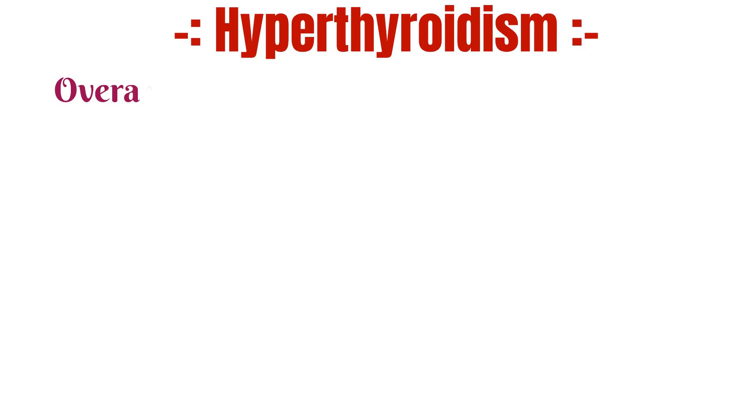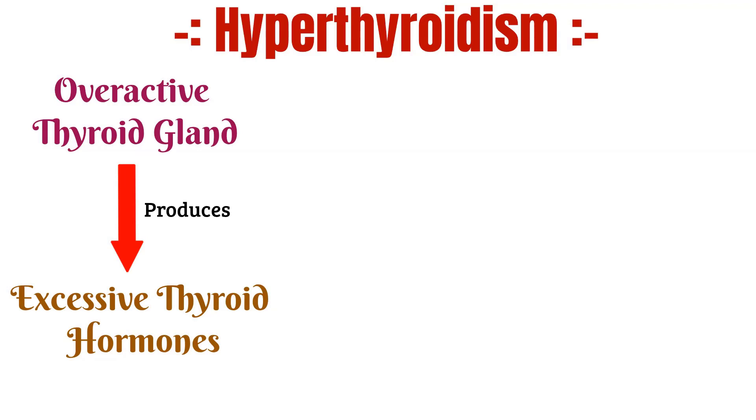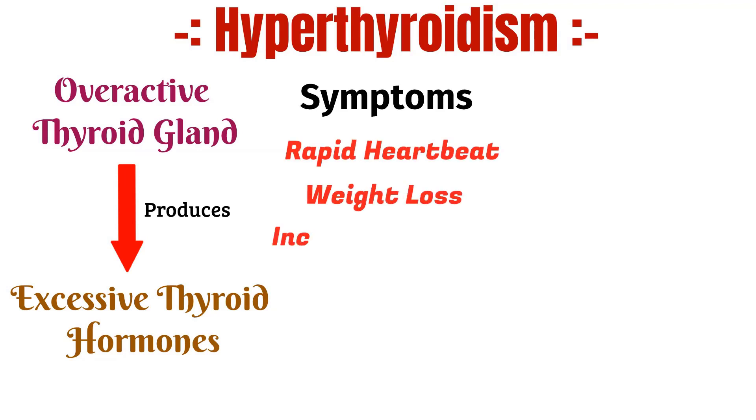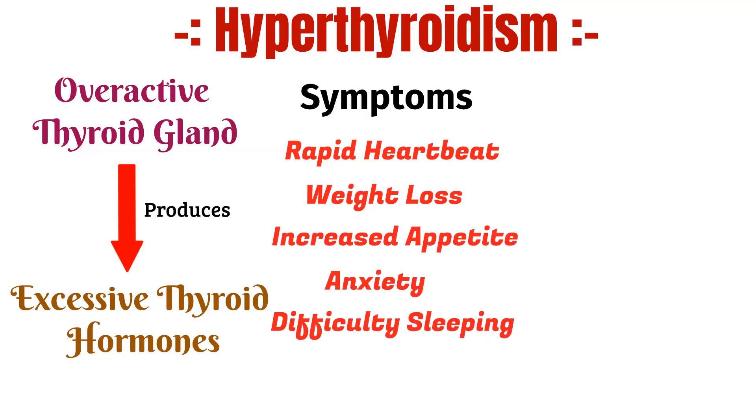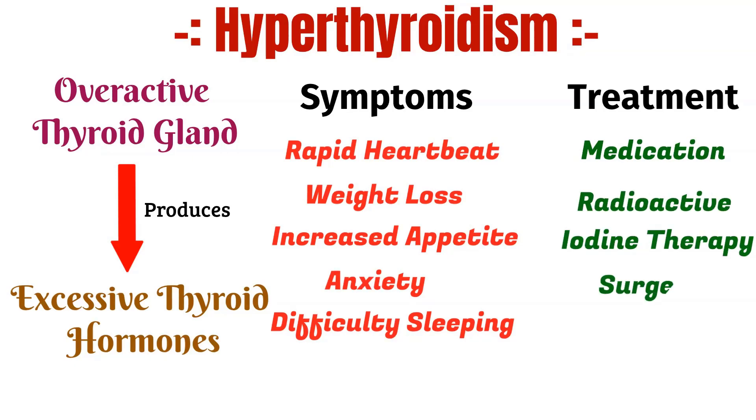Hyperthyroidism refers to an overactive thyroid gland that produces excessive amounts of thyroid hormones. This can result in symptoms such as rapid heartbeat, weight loss, increased appetite, anxiety and difficulty sleeping. Treatment for hyperthyroidism may include medication, radioactive iodine therapy or surgery.